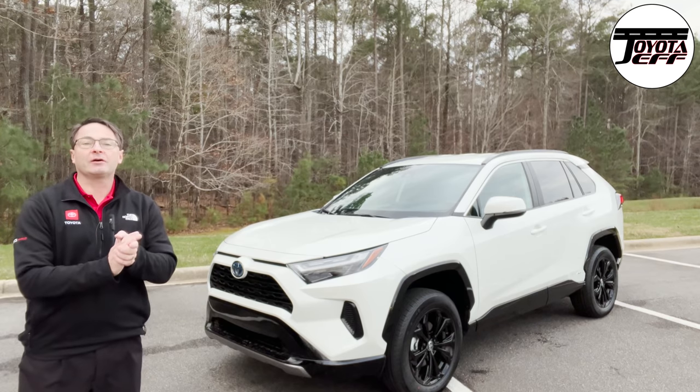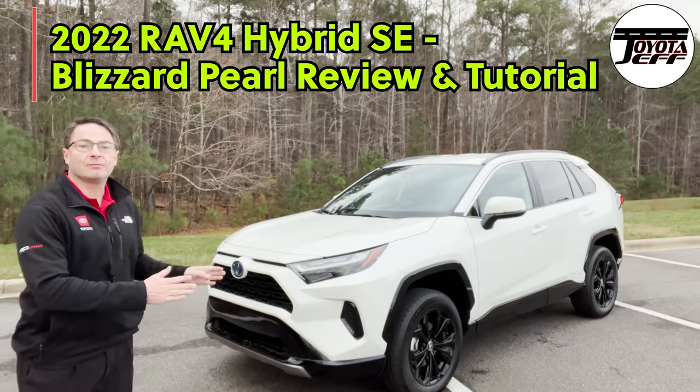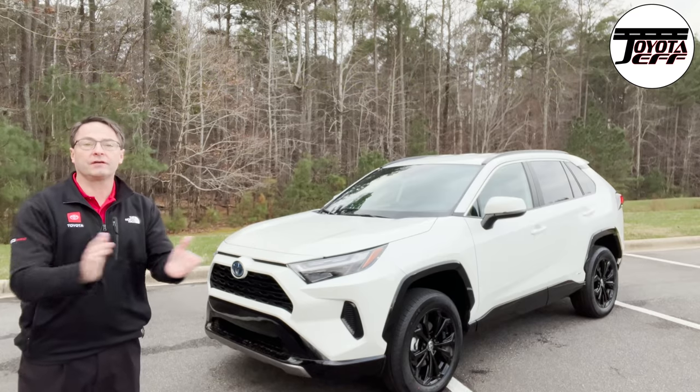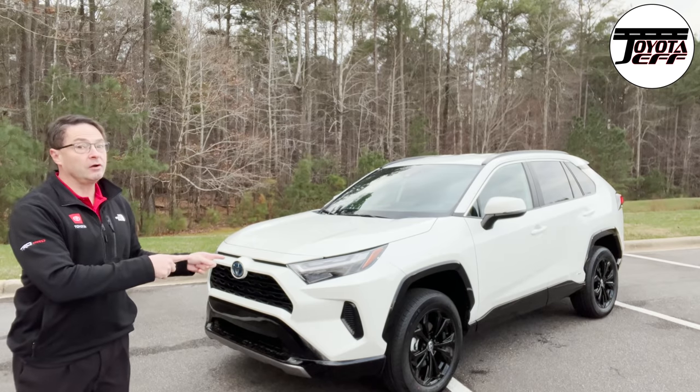Hi everyone, I'm Jeff Teague. I'm in Raleigh, North Carolina. This is cool stuff because we're looking at the all-new 2022 RAV4 SE Hybrid. One of my favorite things to do is help you research vehicles that you're looking for, and help you learn more about the vehicles that you've already bought. This one's brand new, so we've got a lot to learn.